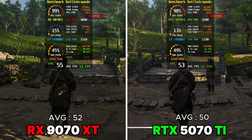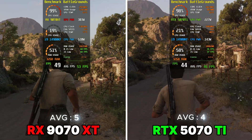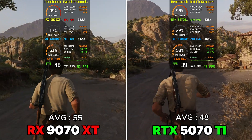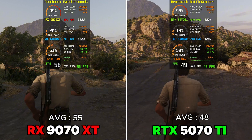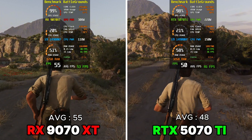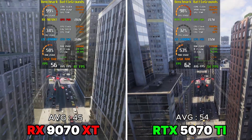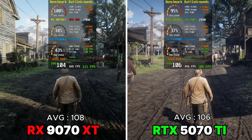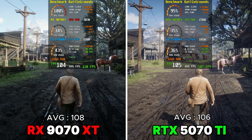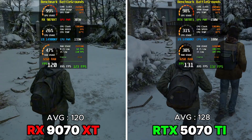The 1970 XT VRAM usage is way higher than the RTX 2070 Ti. In Mafia: The Old Country, the 1970 XT wasn't playable when it hit the VRAM limits. Where the 1970 XT was struggling and experiencing stuttery gameplay, we noticed the RTX 2070 Ti delivering a buttery smooth gaming experience in the same game scene.